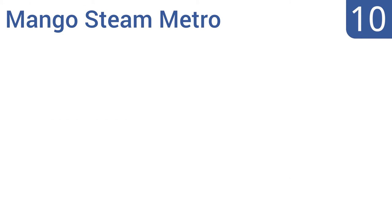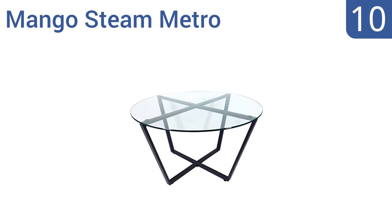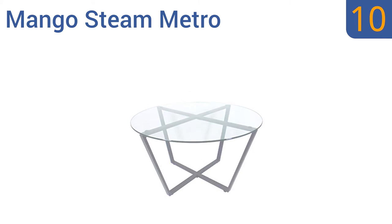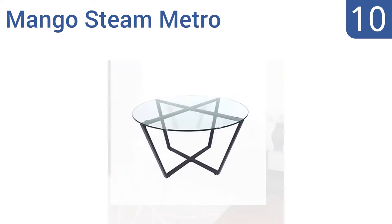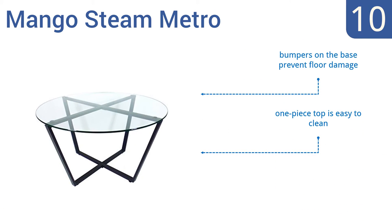Starting off our list at number 10, the Mango Steam Metro is the perfect way to add class to a small space. Its quality all-steel base curves in, taking up minimum floor room, and the tabletop is just the right size for two people. Unfortunately it does show smudges easily. Bumpers on the base prevent floor damage and the one-piece top is easy to clean, however the glass is thin and can crack.